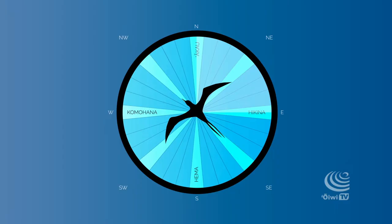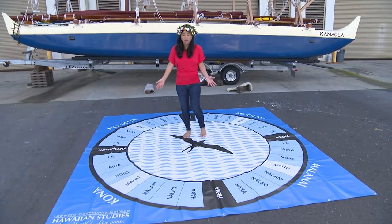Each of the quadrants has a name as well. We have Ko'olau, Malanai, Kona, and Ho'olua, which represent the main winds in Hawaii.